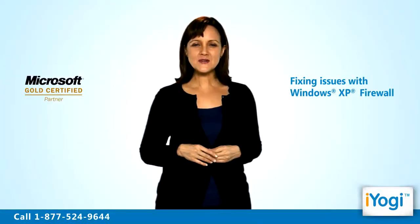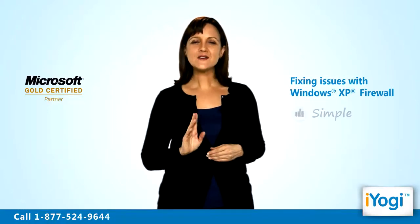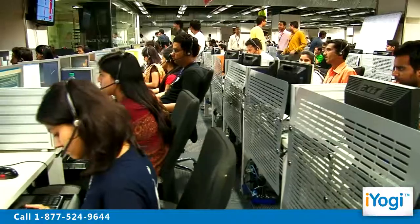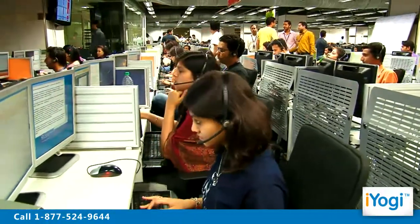Fixing issues with Windows XP Firewall is now simple, fast and easy. Just breathe and relax while our tech experts solve your problems remotely via the internet. Good Karma!